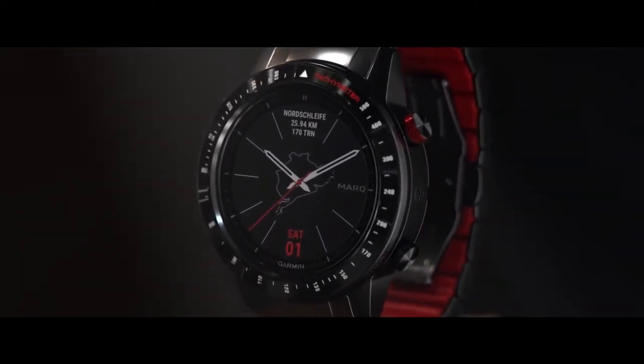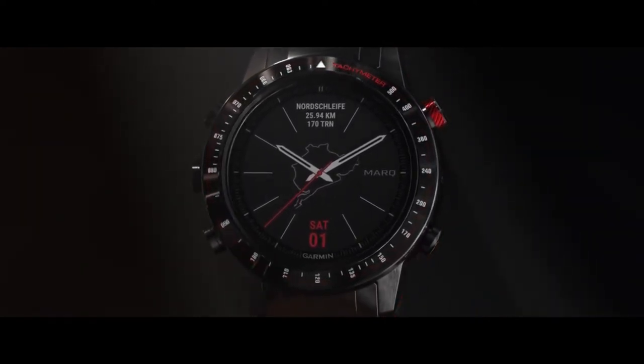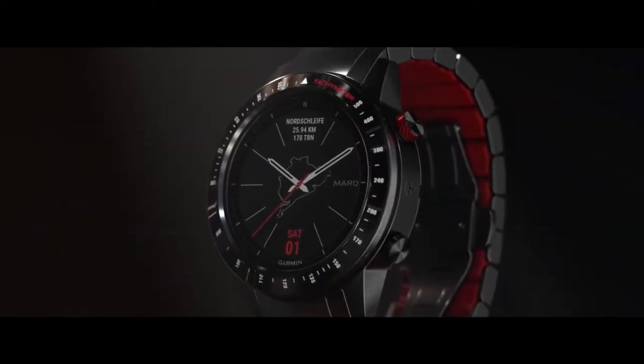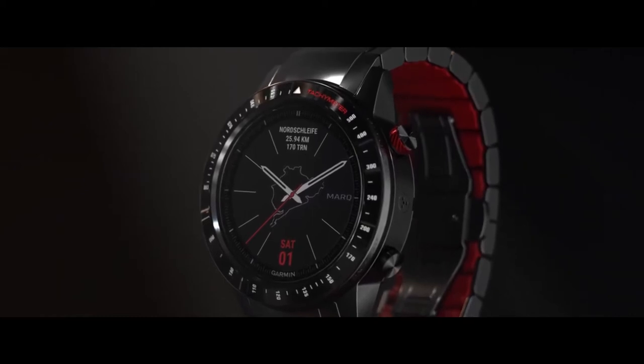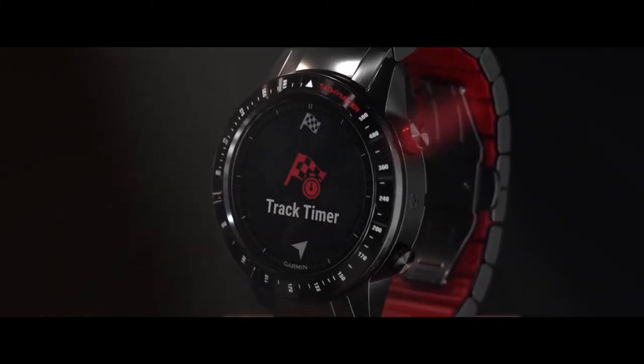The brushed ceramic bezel offers exceptional scratch resistance and features a tachymeter scale, which you can use with the track timer to see the average speed of a car on course while watching a race or while participating in a road rally. Choose the track timer by pressing start, then track timer.